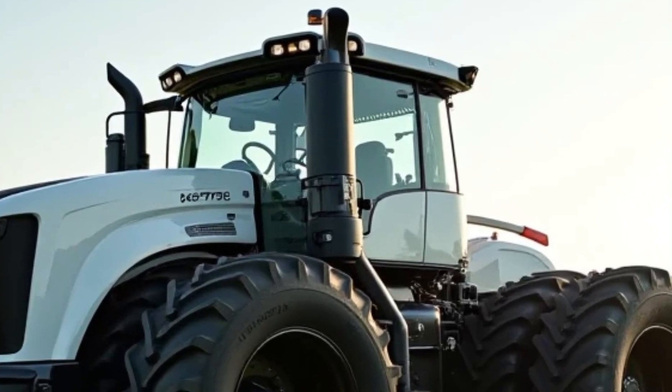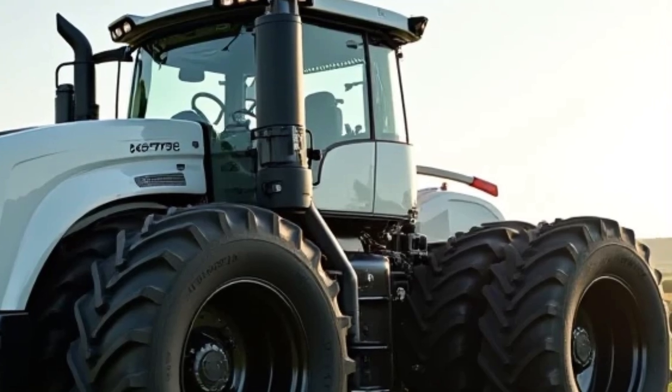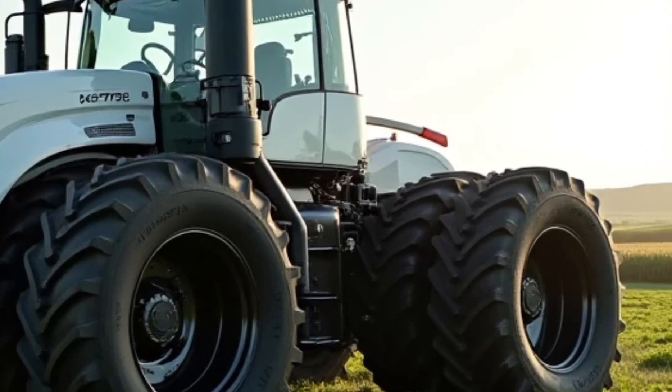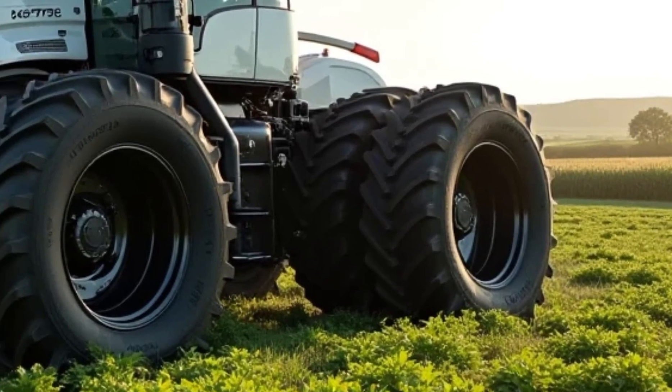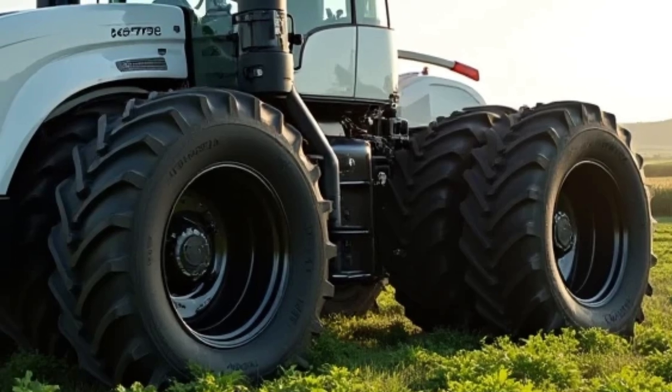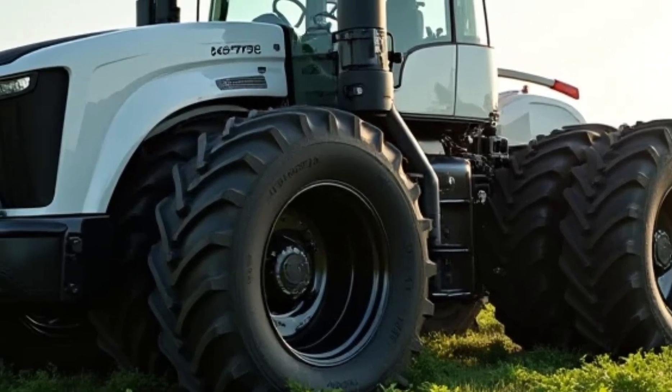The original Big Bud 16V747 was built in 1977, designed for the most demanding agricultural work, and it quickly became an icon. Now, after decades of dominance, the Big Bud is back, bigger and better than ever.